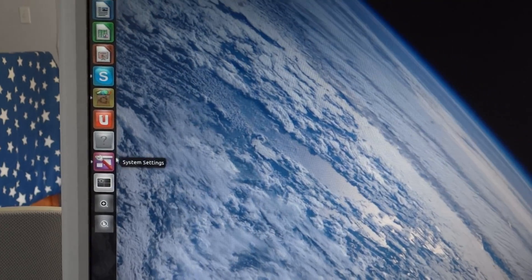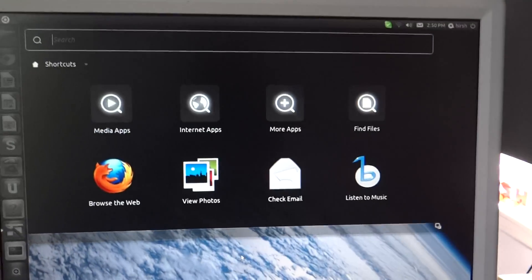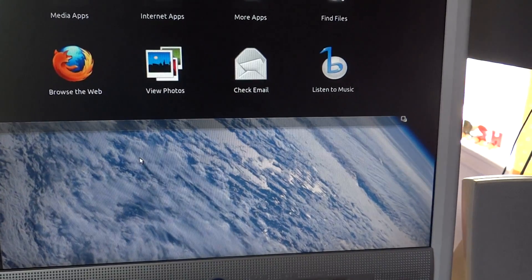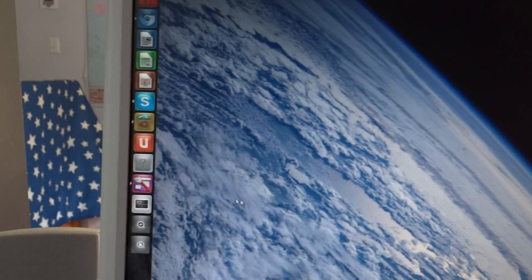They also have a workspace switcher, which is pretty cool. It's a really good operating system — it has lots of programs including video editing programs. It's a lot better than people think it is, and it's free and really fast.